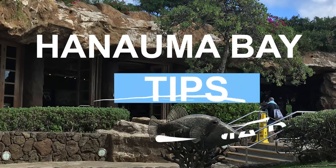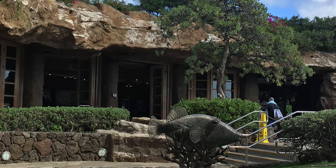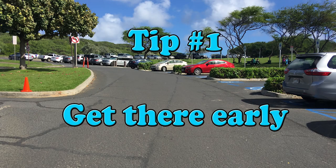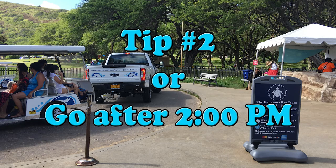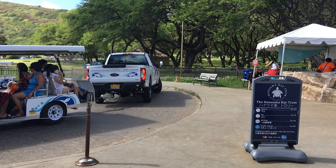Here are some tips if you plan to visit Hanauma Bay. Get there early — it opens at 6 a.m. Parking is only a dollar and is very limited, often filling up before 8:30. If you want to go later, wait until after 2 p.m., as people will start leaving right after lunch and you might have some luck finding a parking spot.